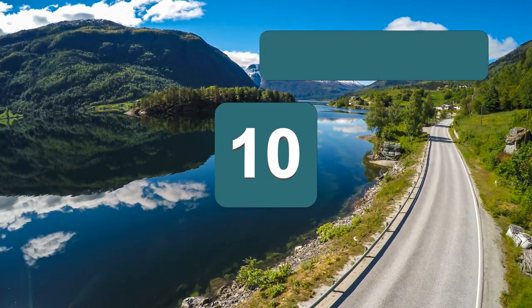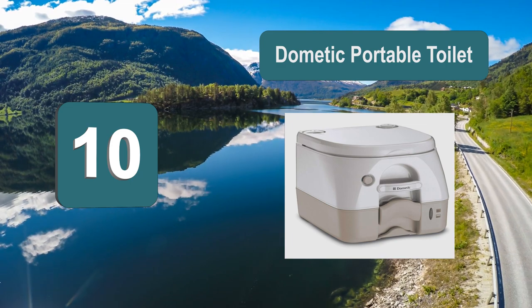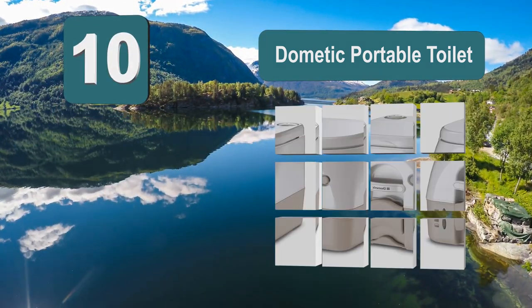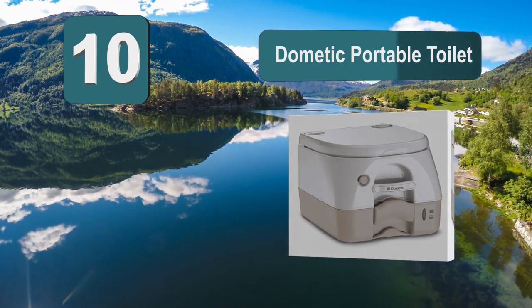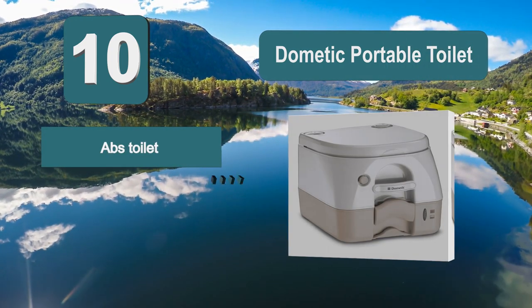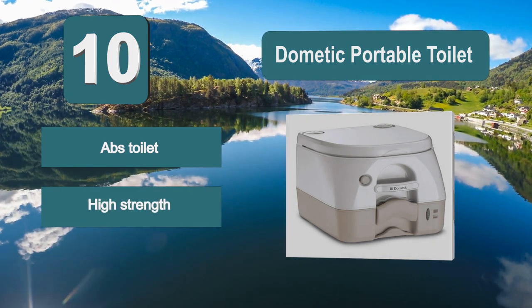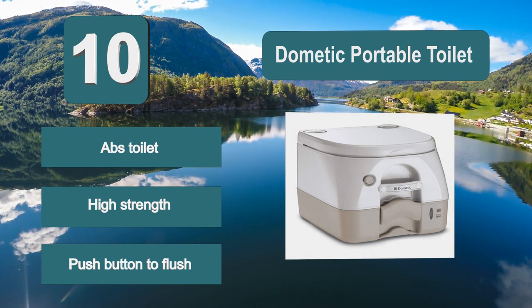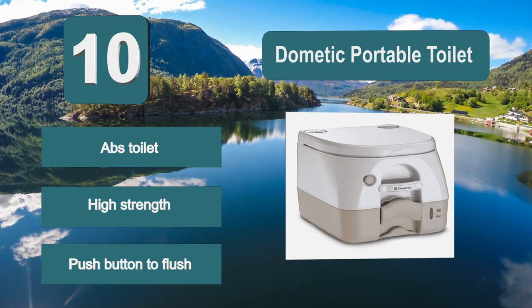Number 10: Dometic Portable Toilet. This ABS toilet can withstand harsh environments. The toilet is durable and still easy to clean. There is a titanium white finish for a sleek design, prismatic tank level indicators, and a push button to flush waste into the holding tank. This camping potty has a full-size seat and a lid.